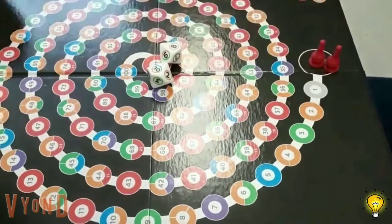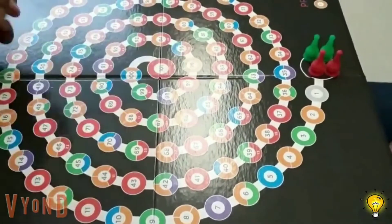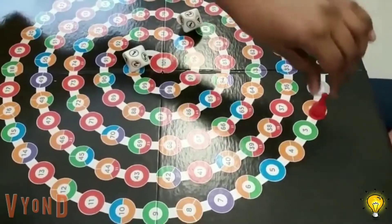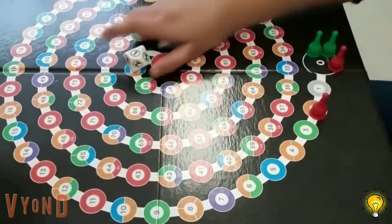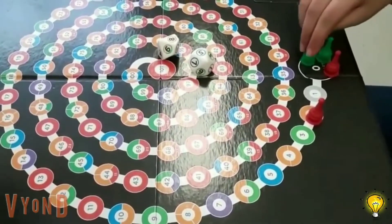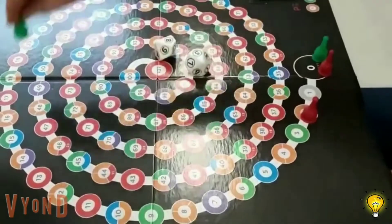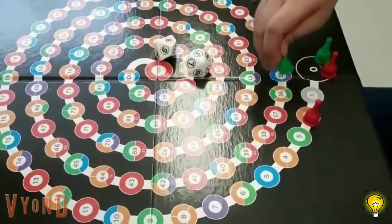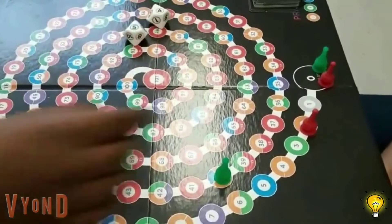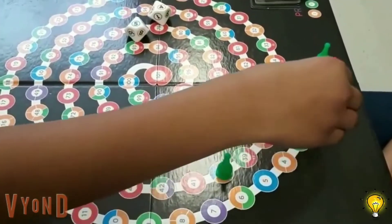Each player controls two pawns that start at the zero circle. Players then take turns rolling two ten-sided dice and applying the values to their two pawns using any of the four basic arithmetic operations: addition, subtraction, multiplication, and division. The first to get both pawns into the 101 circle exactly wins the game.